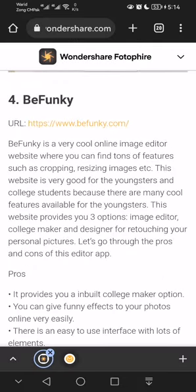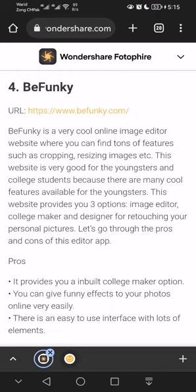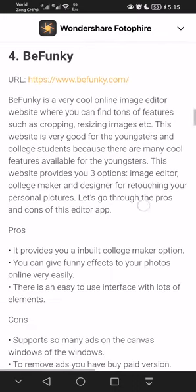Number four is BeFunky. BeFunky is a very cool online image editor website where you can find tons of features such as cropping and resizing images. This website is very good for youngsters and college students because there are many cool features available. It provides three options: image editor, collage maker, and designer for creating personal pictures.